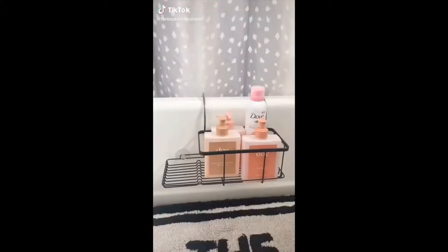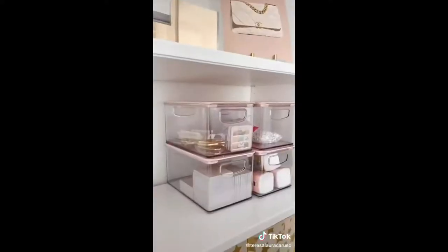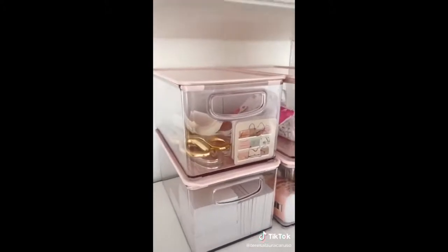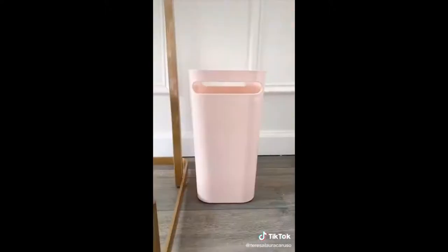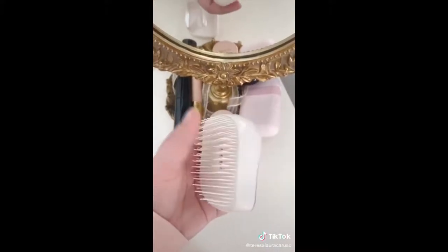Amazon Favorites Part 30: This caddy that hooks onto your tub, these cute marble print and rose gold cleaning brushes, these stackable bins with pink lids I use to organize supplies in my office, this small trash bin, this rose gold and white broom set, and lastly this tangle brush I use in the shower.